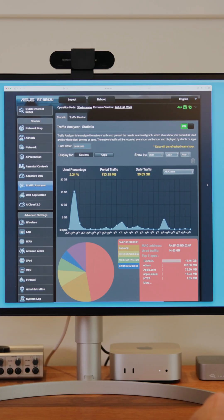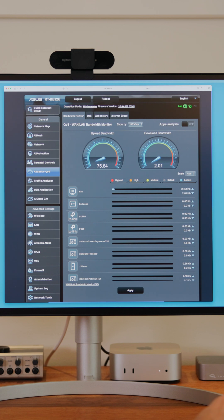Compared to my older 802.11ac device, I really saw a big improvement with the Asus when it came to transferring large files between devices in my home.